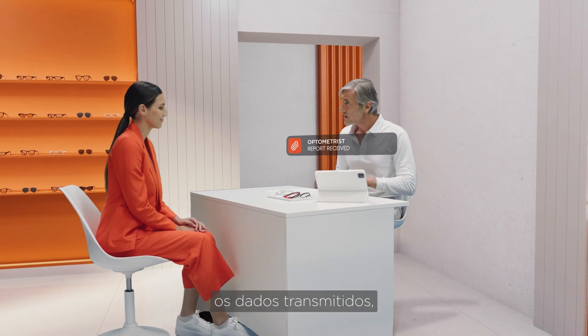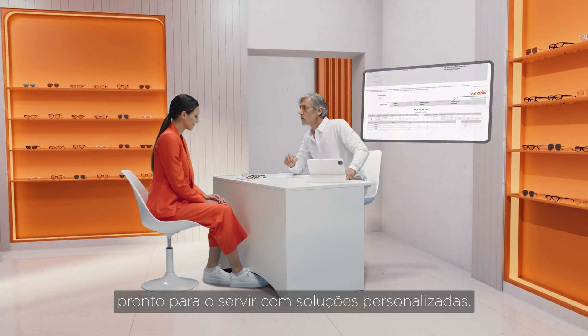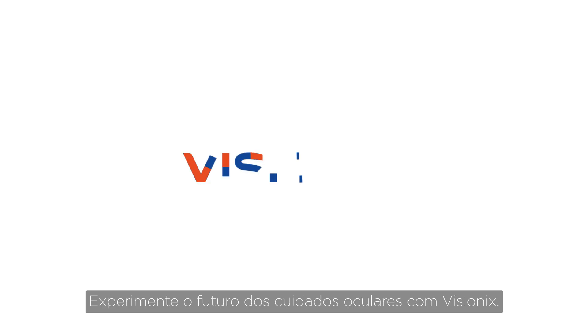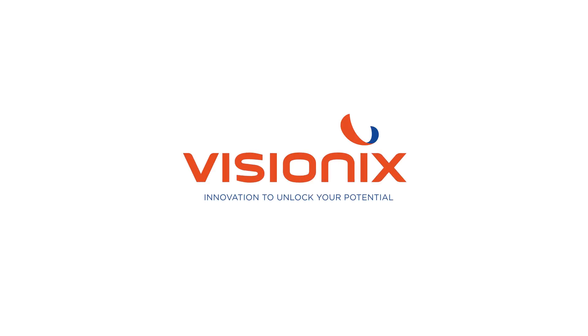The in-store operator receives the transmitted data, ready to assist you with tailored solutions. Experience the future of eye care with VisionX. Thanks for listening.